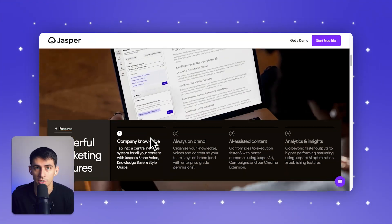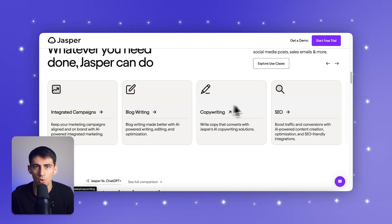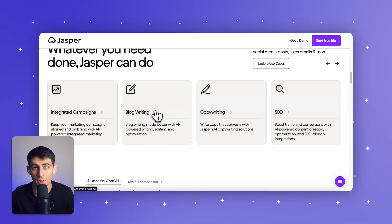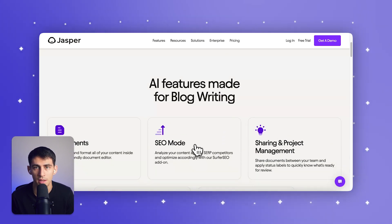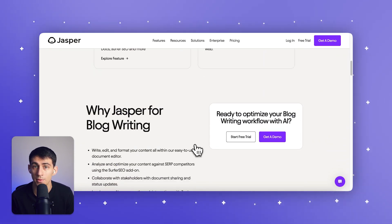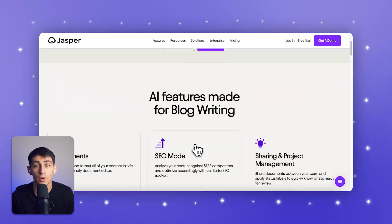Second on the list, we're going to talk about Jasper AI — your go-to for content creation. What I really like about this AI Chrome extension is that it takes your ideas and transforms them into ready-to-go content, whether it's blog posts, social media content, or even email drafts. It's like having a professional copywriter by your side, adjusting to any tone or style you need, from a relaxed social media vibe to polished formal content.